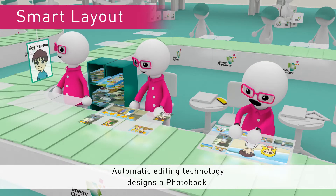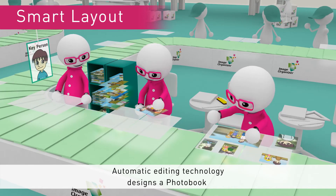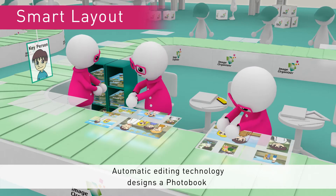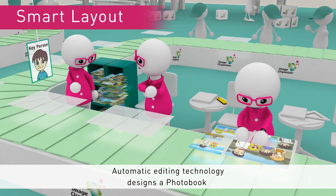Then, using selected photos, editors automatically compile a photo book on your behalf. Pages are laid out based on events, with the best photos getting prominent and enlarged placement. Sophisticated technology optimises photo layout and trimming to ensure attractive results.